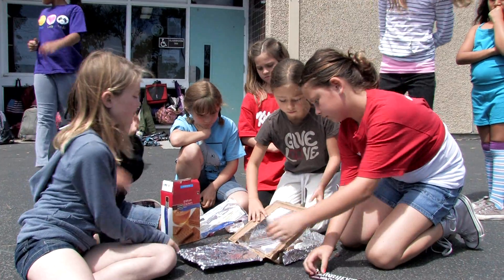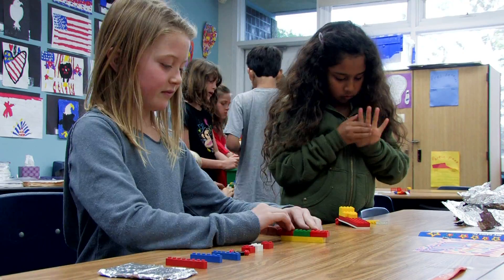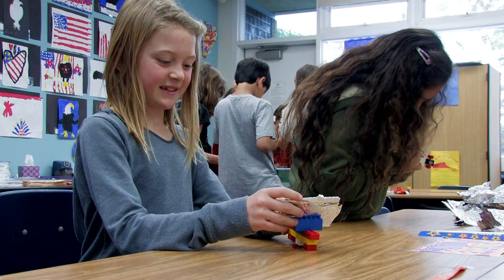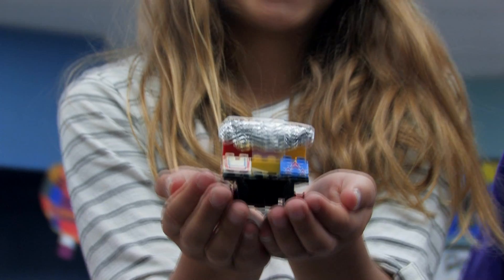Solar Solutions fits in perfectly with our school mission. At La Costa Heights, we like to provide students with opportunities to have hands-on experience with their learning. In Solar Solutions, students can actually explore their science standards through unique project-based learning opportunities. They build ovens, they've gone to Legoland, and interviewed people in the field to really see what different types of solar solutions offer.